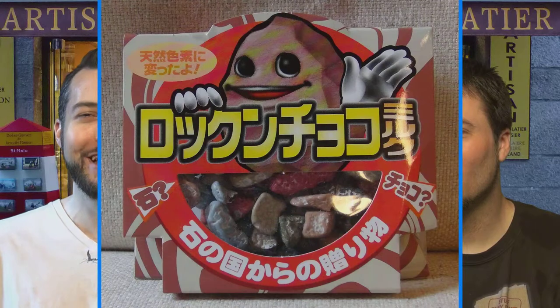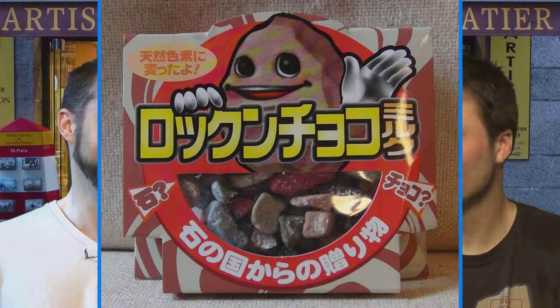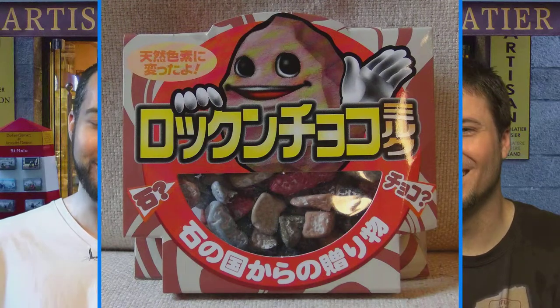So this first one is looking kind of weird. It's rocks — chocolate flavored rocks. Rockin' chocolate, specifically. They look like little rocks. I'm going to try to put this up at the camera without spilling it for the dogs.